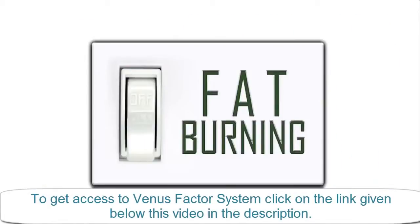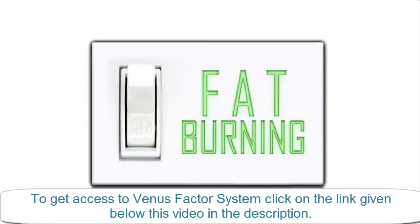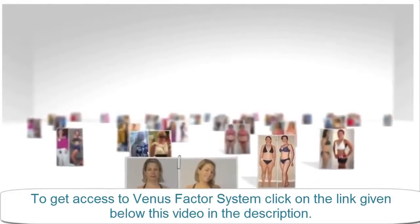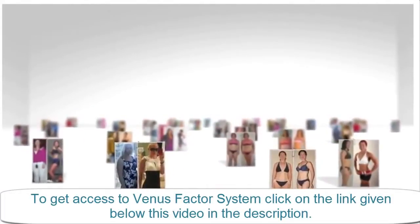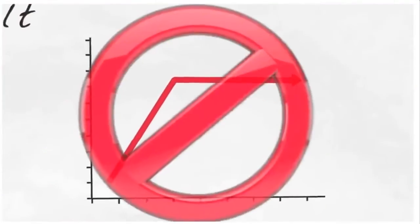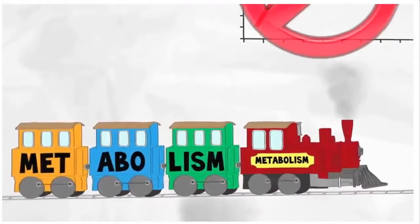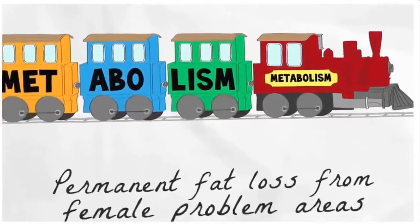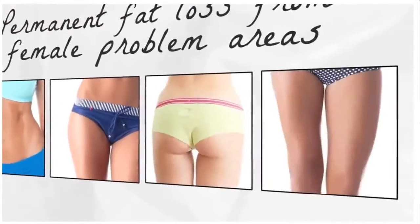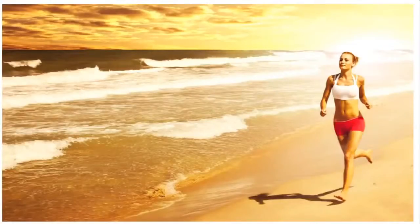When your metabolism fat-burning switch is turned on using the Venus Factor strategies — proven and perfected with thousands of women just like you — you can expect the exact opposite experience of other diets: no food cravings, no plateaus, and an astonishingly faster fat-burning metabolism. Permanent fat loss from female problem areas like your stomach, hips, butt, and thighs.